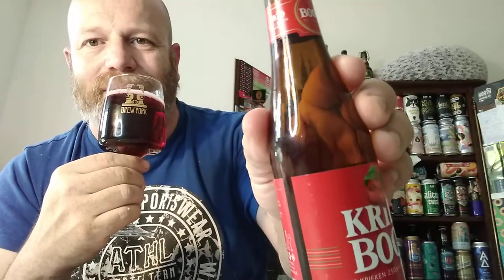Sour cherry, almondy. The harvest for this is 2020 by the way, and the best before is 2025 — so not as long as a normal straight-up lambic, just so you know. Yeah, sour cherries and almonds definitely. I'm gonna go in — cheers everybody.